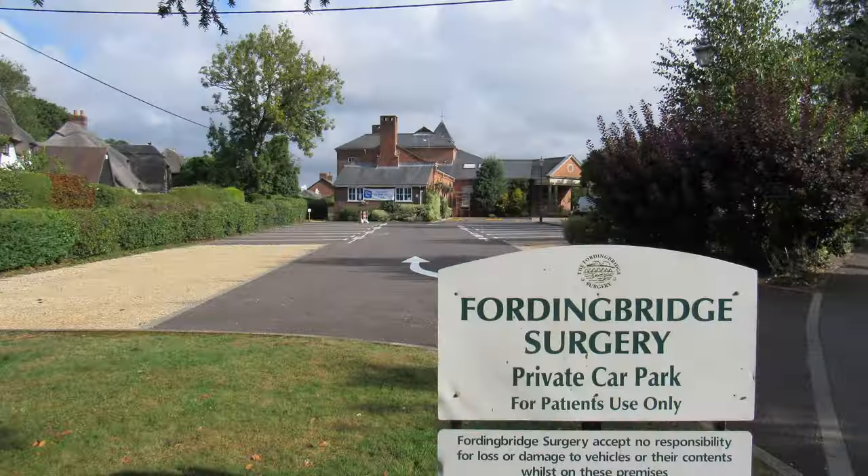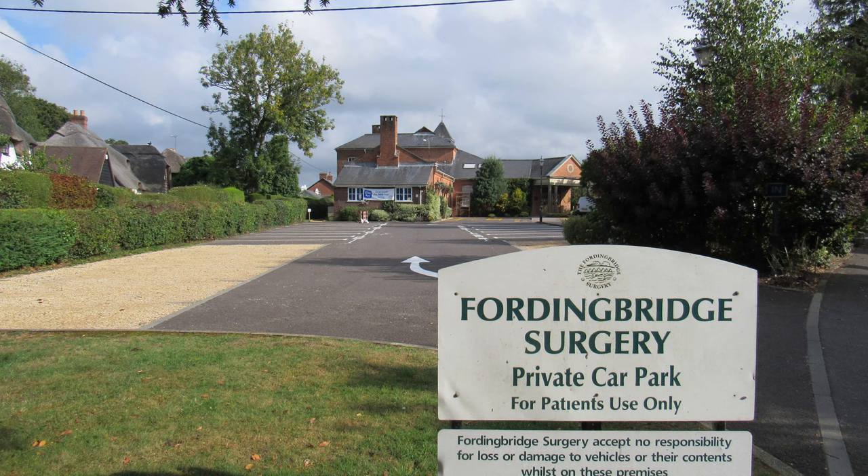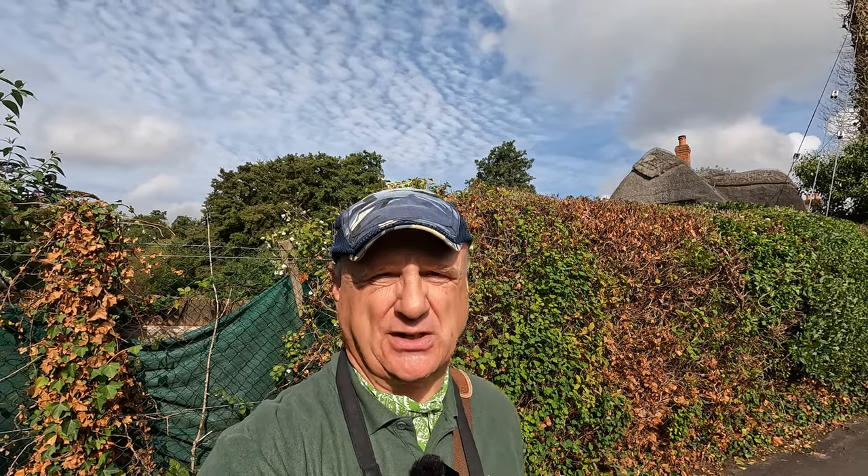I'm quite close to the Fordingbridge surgery, and according to the database just behind me in a little wooded area there was a pillbox, but it's all on private land so I'm not going to be able to do any exploring. The database is actually unclear as to even what type it was or any details.